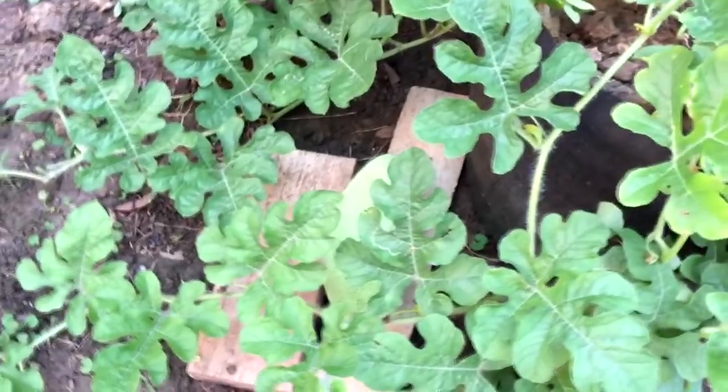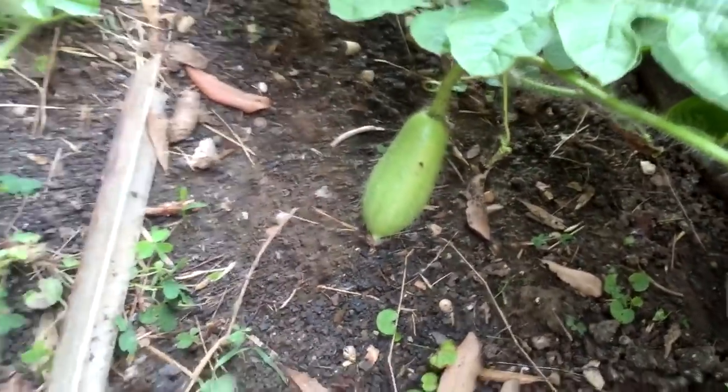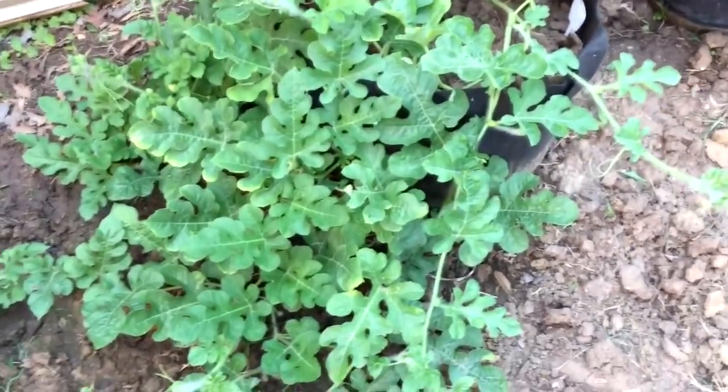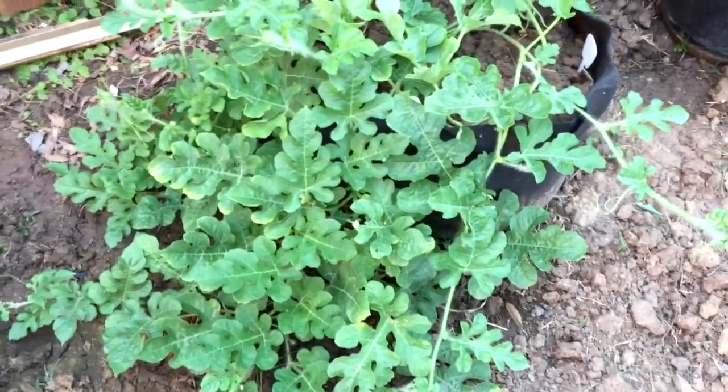Check out my watermelon - this is the Charleston gray, I think. I got one nice fruit and I'm so excited about this. There's another one over there, look at that. Alright, that's all for this video. If you have any questions or comments please leave them below, and thank you so much for watching.